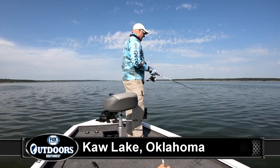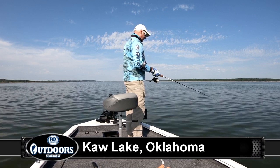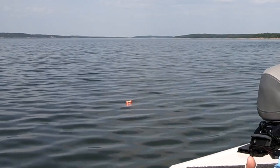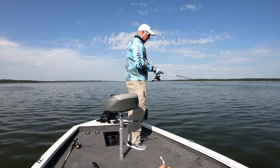Hey everybody, we're still at Kaw Lake today on a gorgeous day. Very light wind. Driving around out here, I don't know if you can see the buoy out in front of me, but I've dropped a marker buoy on a brush pile and I'm hoping that I can catch a crappie out of here.